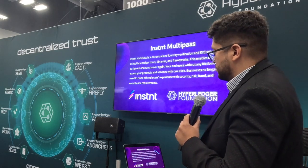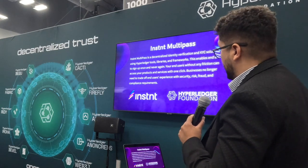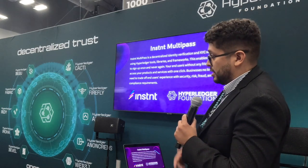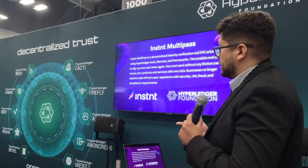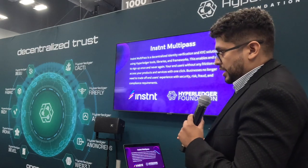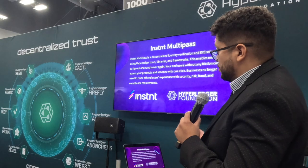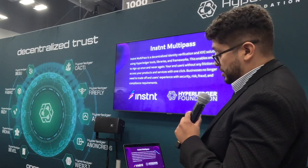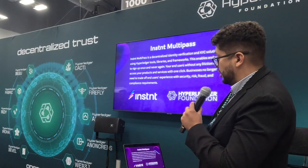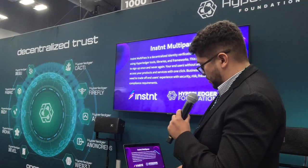So what is Instant Multi-Pass? It's a decentralized identity verification and KYC solution using Hyperledger tools, libraries, and frameworks. This enables end users to sign up once and never again — your end user without any friction can access your products and services with one click. Businesses no longer need to trade off end user experience with security, risk, fraud, and compliance requirements.